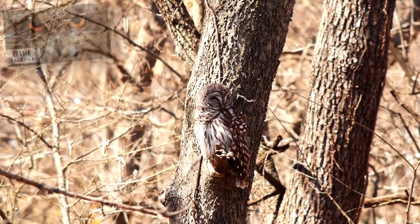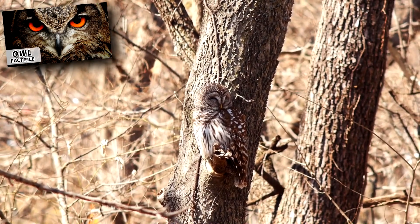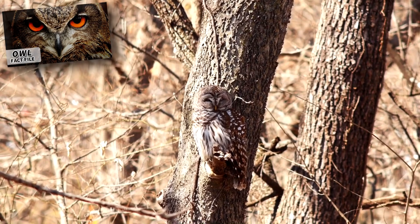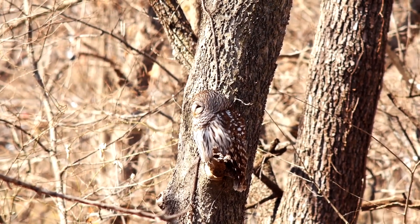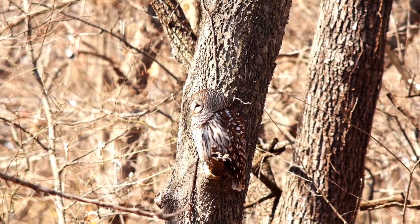Predators to chickadees include owls, hawks, woodpeckers, squirrels, snakes, raccoons, weasels, and more. But chickadees use their warning calls to alert members of their flock that danger is near.